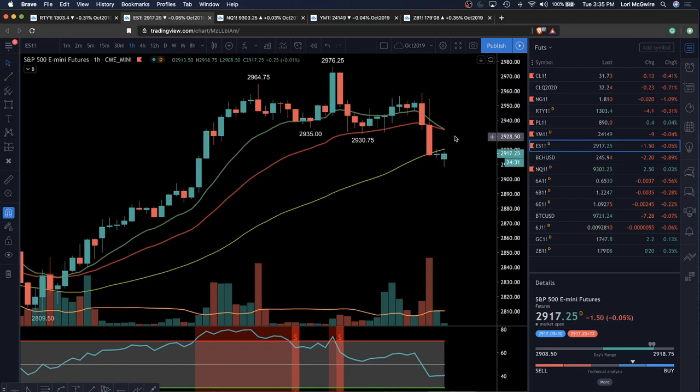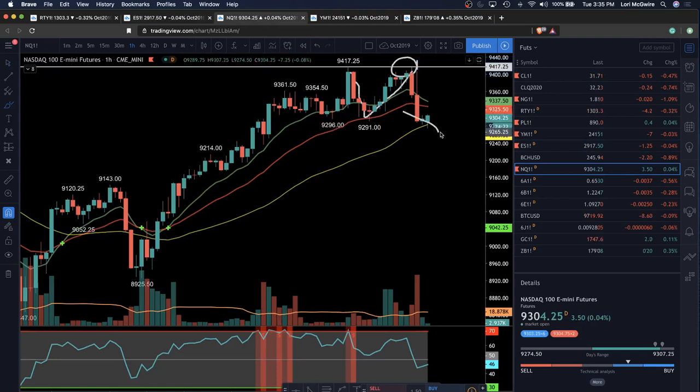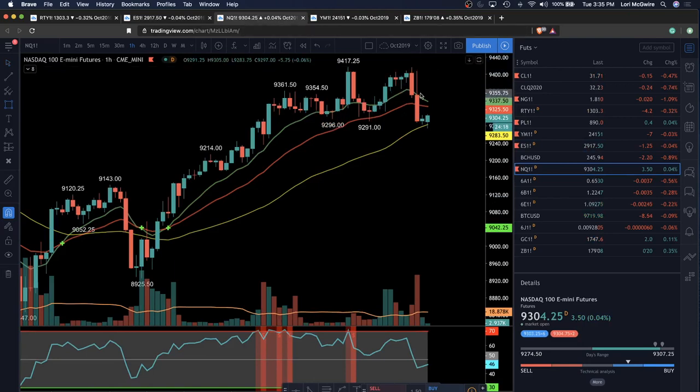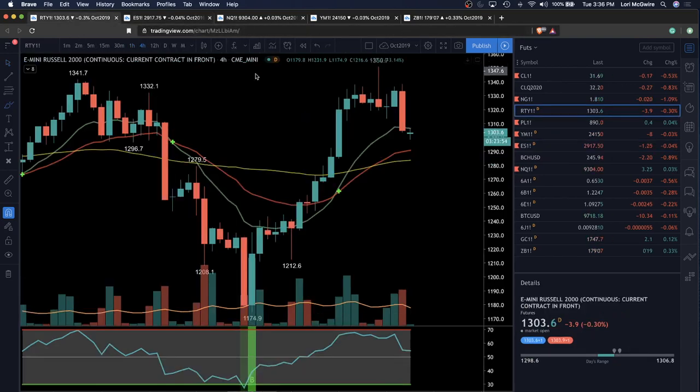Just noting here that ES is below the 50 MA on the hourly, while NASDAQ is above — just noting that difference in NASDAQ strength. How do I use this information? When I see a strong leader and I want to go long, I'd go NASDAQ long. And when looking to go short, you want to pick off the weakest of the herd.